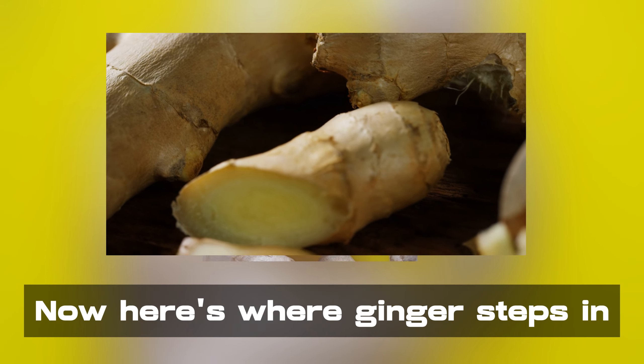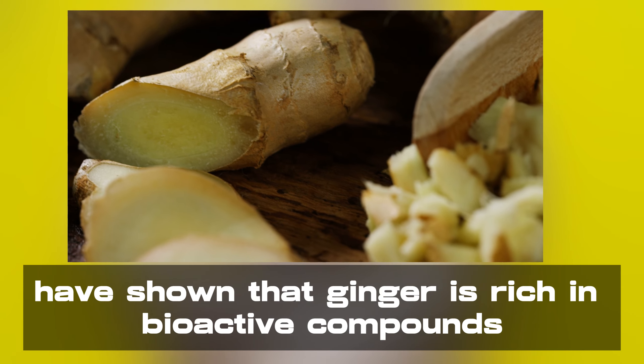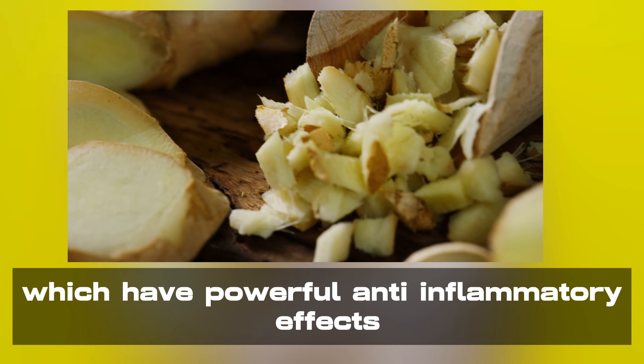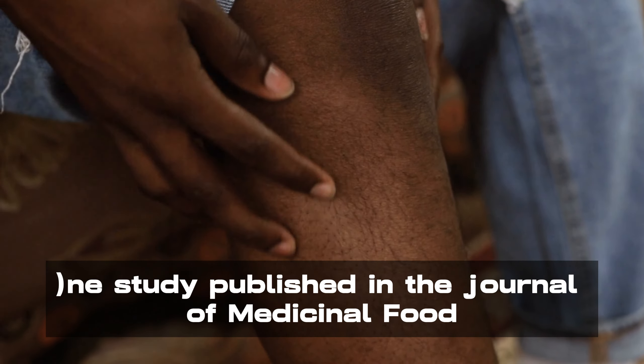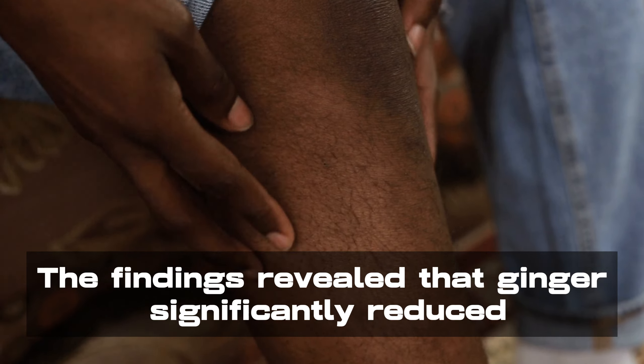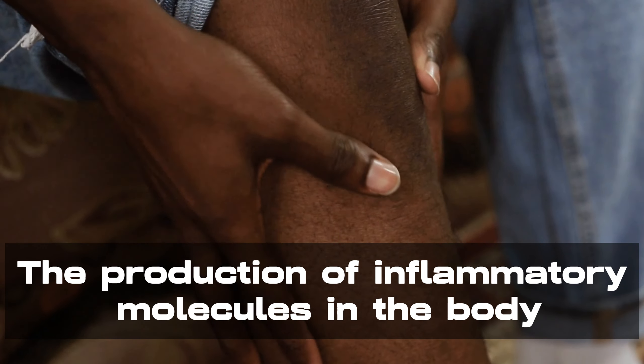Now, here's where ginger steps in. Recent scientific studies have shown that ginger is rich in bioactive compounds, particularly gingerol, which have powerful anti-inflammatory effects. One study published in the Journal of Medicinal Food explored ginger's anti-inflammatory potential. The findings revealed that ginger significantly reduced the production of inflammatory molecules in the body.